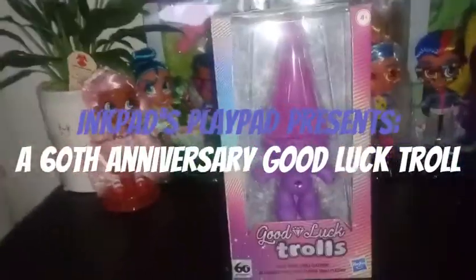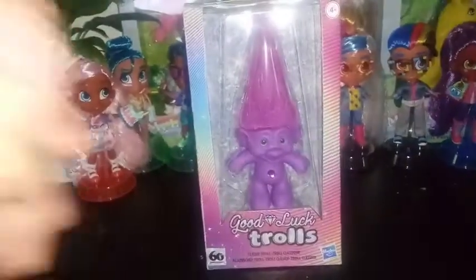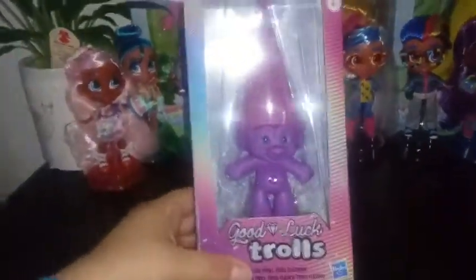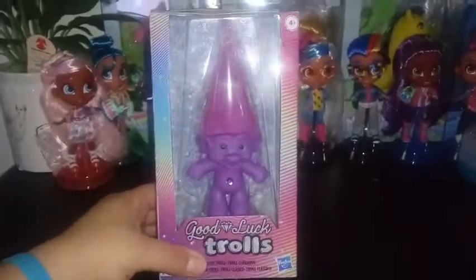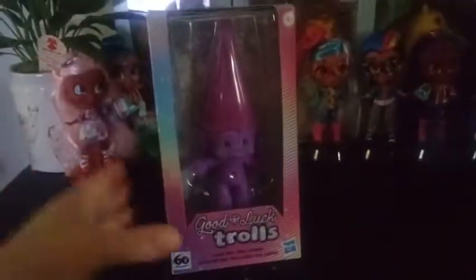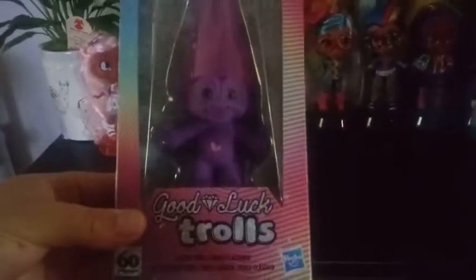Hey everybody! I'm back with a really quick video. I recently went to Target looking for certain new toys and I ended up finding this guy. This is the Good Luck Trolls.